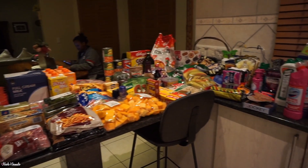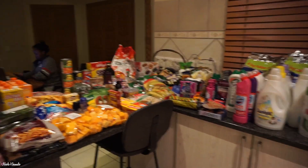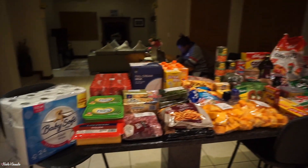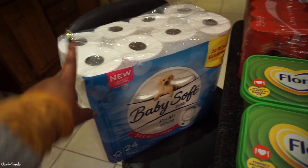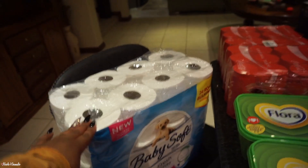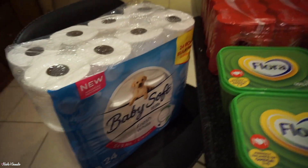So this is everything that we got. Everything is basically from Macro — we didn't really go anywhere else besides for lotion, which is just two products. So the lotion is the only thing that's not from Macro. Starting over here, as usual we got some toilet paper — this is a 24 pack. We already have toilet paper, so this is just to add on to that.